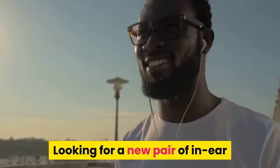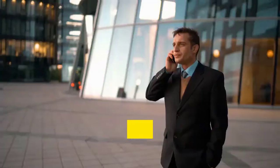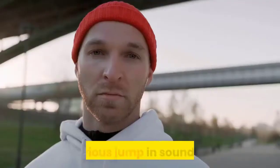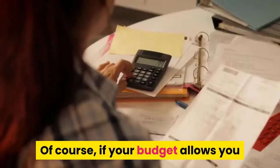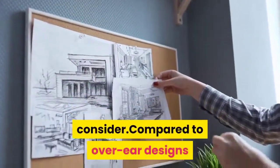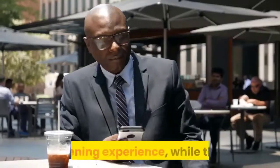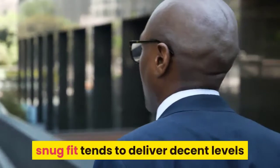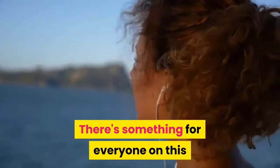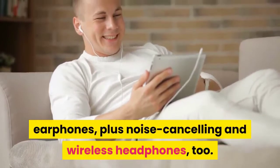Let's start looking for a new pair of in-ear headphones to partner with your smartphone or tablet. Those bundled buds will only last so long, and this list proves you don't have to spend a fortune to get a serious jump in sound quality. Compared to over-ear designs that can look and feel big and bulky, the best in-ears offer a more discreet listening experience while their snug fit tends to deliver decent levels of isolation from the outside world. There's something for everyone on this list, including budget and premium earphones, plus noise cancelling and wireless headphones too.